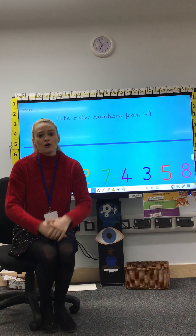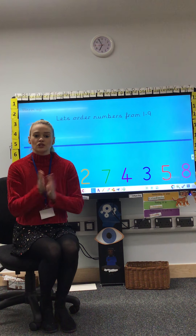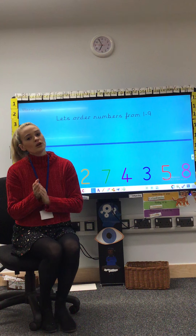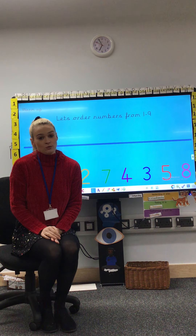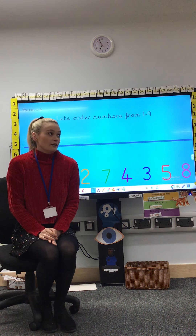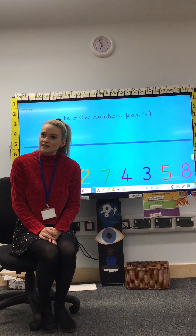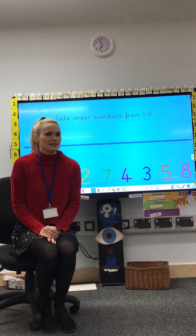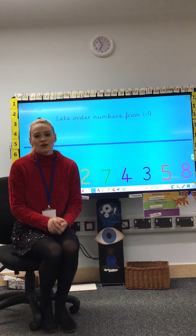Good. Now we're all going to count back from twenty. One, two, three, four, five — that wasn't counting back was it? What do we need to do? That's right, we must start from twenty, not from one. Silly Miss Butler, let's start from twenty.